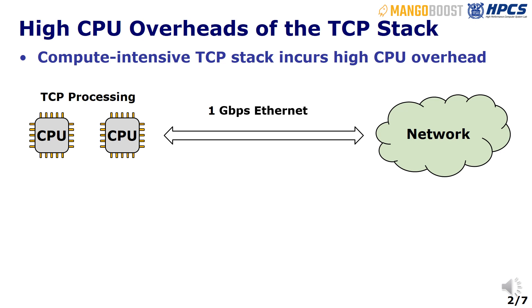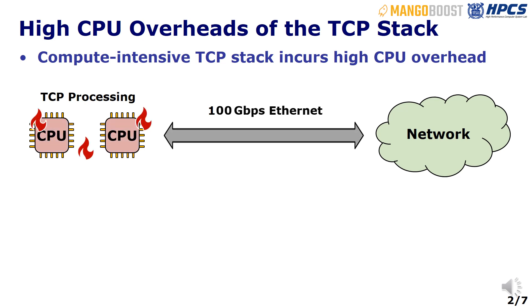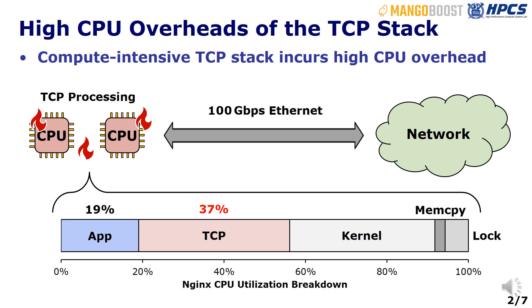TCP is one of the most popular networking protocols. However, with the increasing networking throughput, we face a significant challenge. The compute-intensive TCP stack consumes an extensive amount of host CPU cycles. For example, when running the NGINX web server, only 19% of the CPU cycles are utilized for the actual application, while a staggering 37% is consumed by the TCP stack alone.